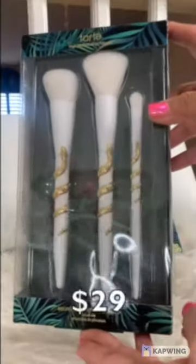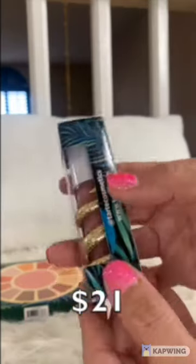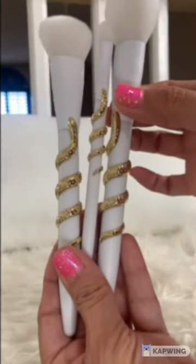Today I'm here to show you the new Tarte collection. Out of the collection I bought three items: the brush set, the palette, and also the lip gloss. One of the things I can tell you from this collection is its packaging — it is truly adorable.